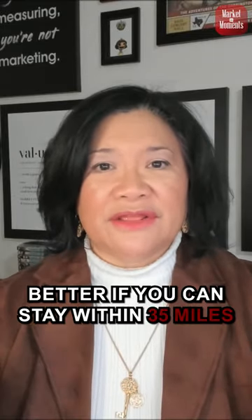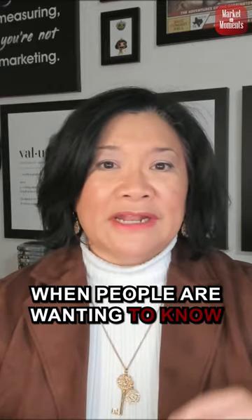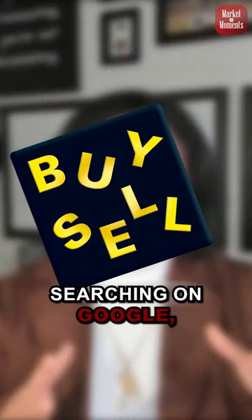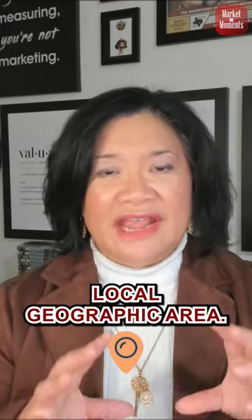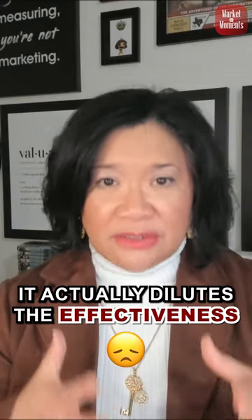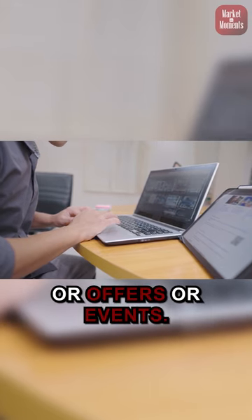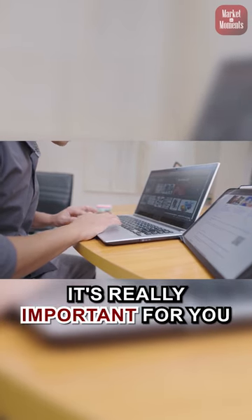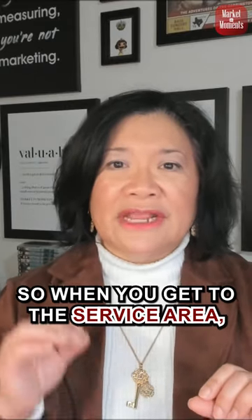Better if you can stay within 35 miles, because the power of the tool to show up when people are searching on Google — wanting to know, go, do, or buy — is that you are within a small, local geographic area. Once you start moving it outwards, it actually dilutes the effectiveness of the tool, and all this effort at uploading photos, doing posts about your updates, offers, or events. It's really important for you to stay very, very local.